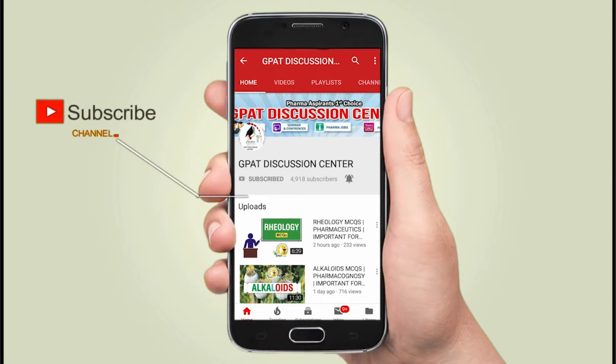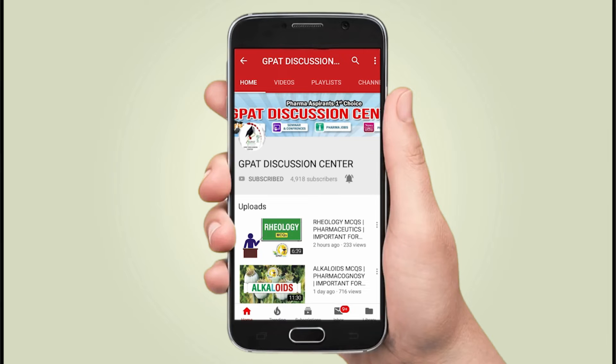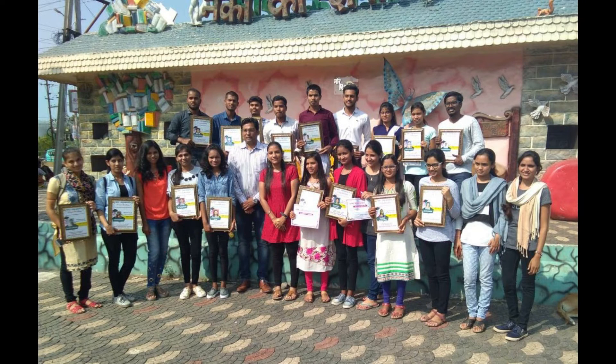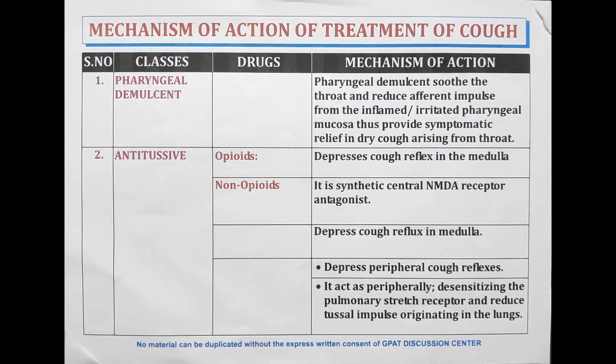Hello friends, subscribe to our channel GDC and press the bell icon for more updates. Hello Pharma Aspirants, welcome or welcome back to GDC channel.